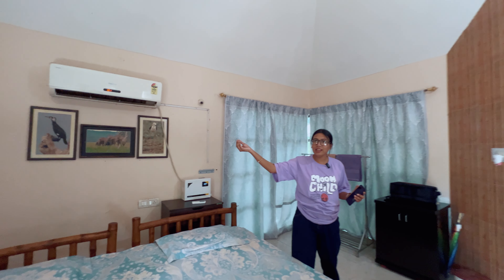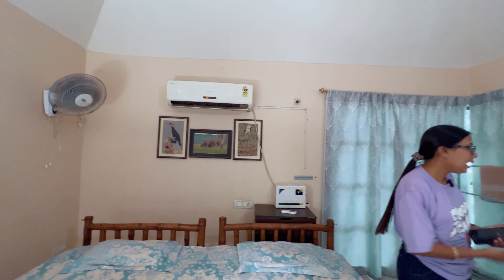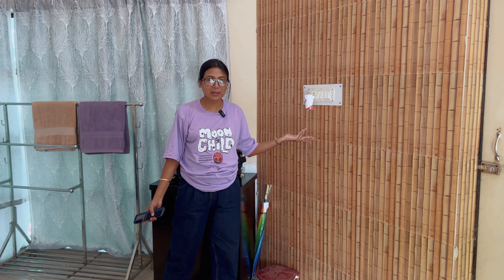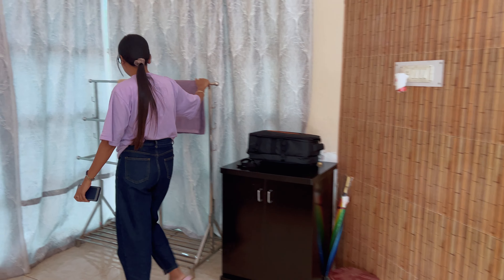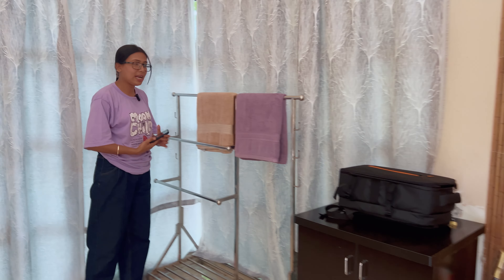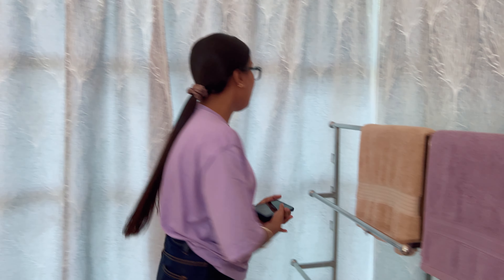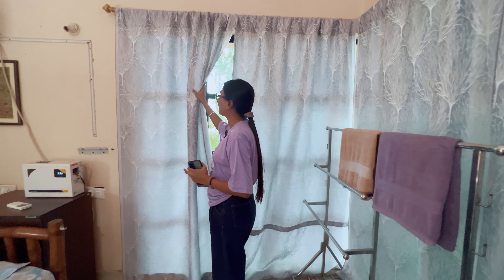It's nature-themed so there is an AC and a fan, but there is no ceiling fan — that's why they've provided a wall fan, which is pretty good. There is also a small cupboard where you can keep your things, a dustbin, and another cupboard where they've provided two towels.